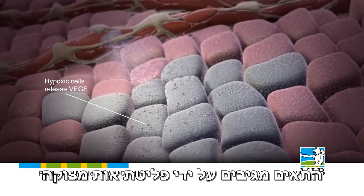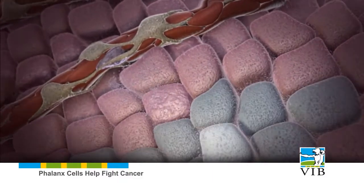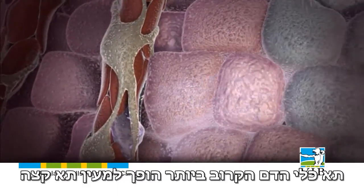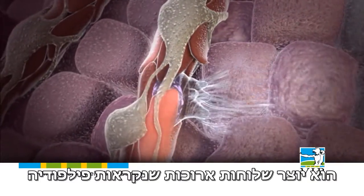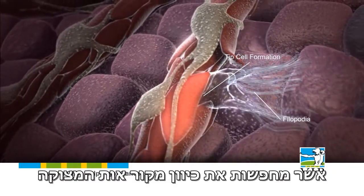The cell responds by emitting a distress signal, a molecule called VEGF. When this distress signal reaches a blood vessel, the vessel's cell most nearby transforms into a tip cell. It produces long extensions, called filopodia, that seek the direction of the distress signal.